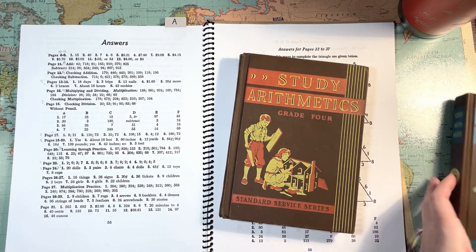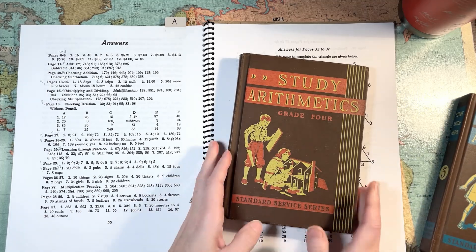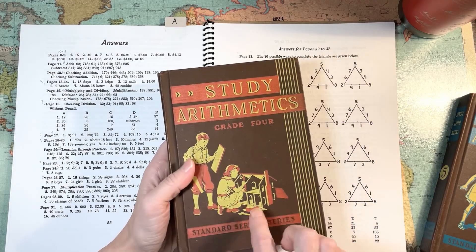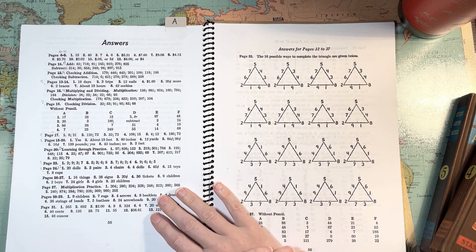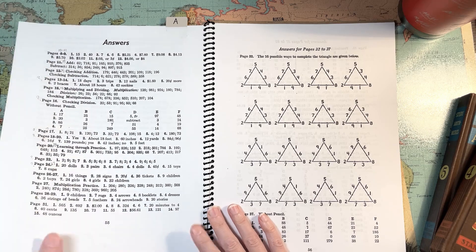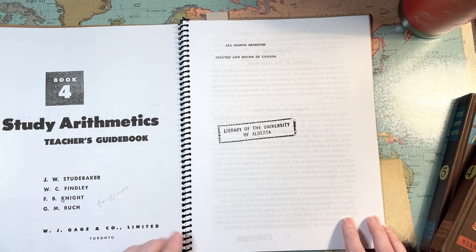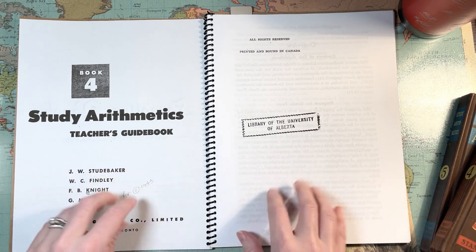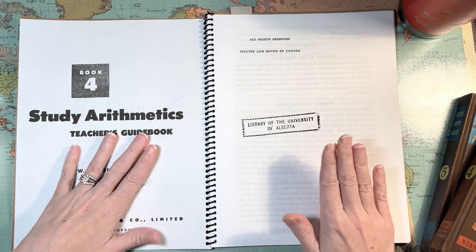This answer key is clearly for a different edition than the 1935 version — the ones with the cute covers and illustrations that I prefer. It does not match. So I went back to the Internet Archive, and even though they all say 1935 on them, I think they were actually for a 1943 version. Interestingly, when you look through the online versions of these guidebooks, there are no title pages — nowhere you can see the actual copyright.